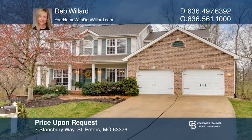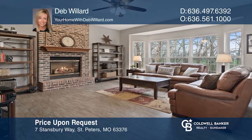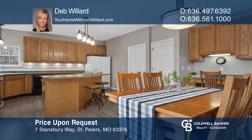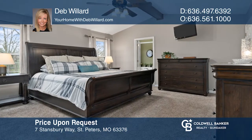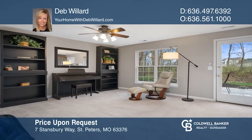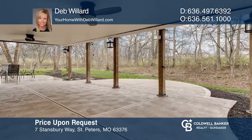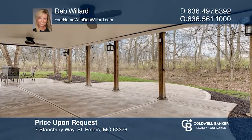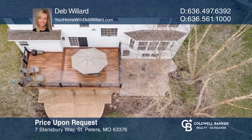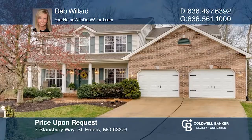This beautiful five-bedroom, three-and-a-half bath home is located on a wooded lot with over 3,200 square feet. The home features nine-foot ceilings on the main level, porcelain tile, hardwoods, 42-inch cabinetry, and fresh neutral paint throughout. The vaulted master suite has a walk-in closet, separate soaking tub, shower, double sinks, and linen closet. The walkout lower level features a family room, fifth bedroom, full bath, and workshop. Enjoy the wooded bliss on the composite deck or covered patio with ceiling fans. For more information, contact Deb Willard.